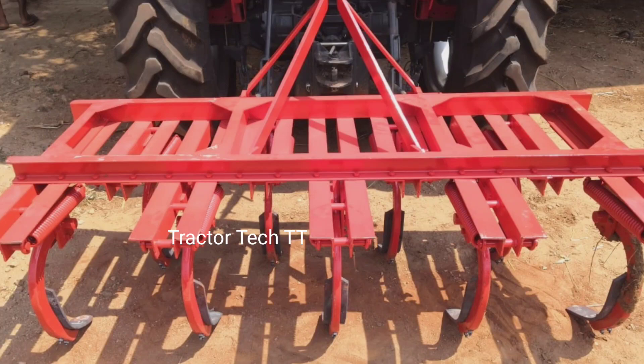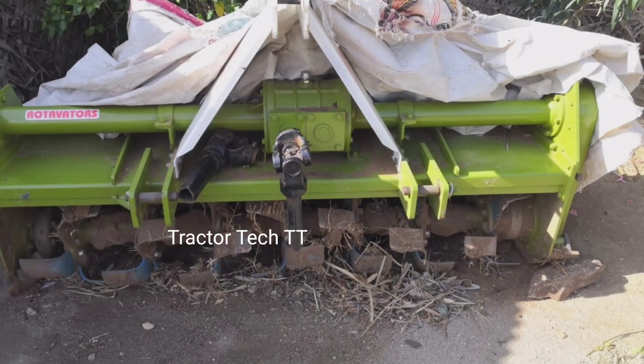This is a Rotavator — a GS Rotavator. This is a Heavy-Duty Multispeed Rotavator. This is a 15-type Aam, and the Rotavator rate is 1.20.